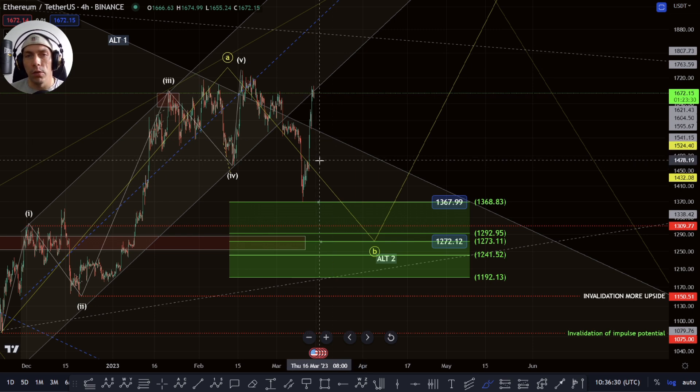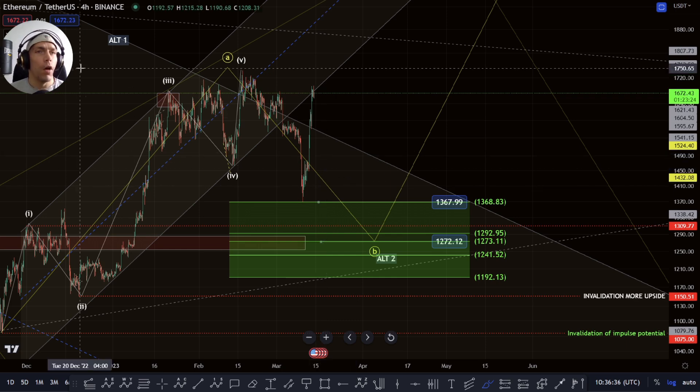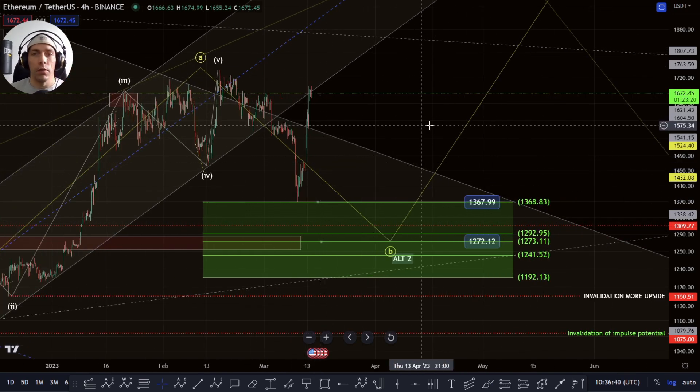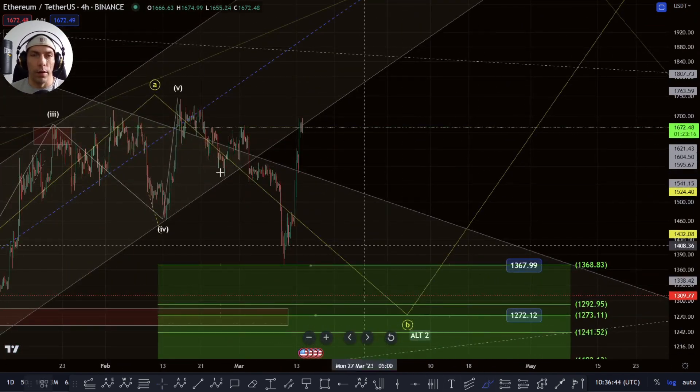We've got CPI coming out today so it's going to be an interesting day — potentially some volatility in balance, so make sure that you are prepared for that. Let's get into basically what we were talking about yesterday. I want to start off by talking about a few of the potentials that have been validated.